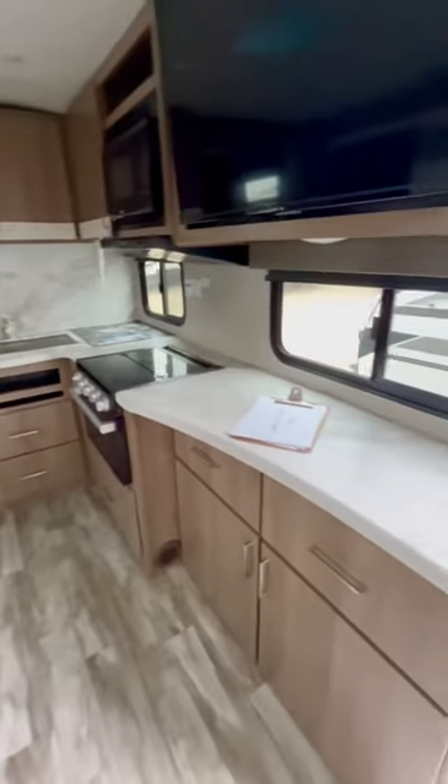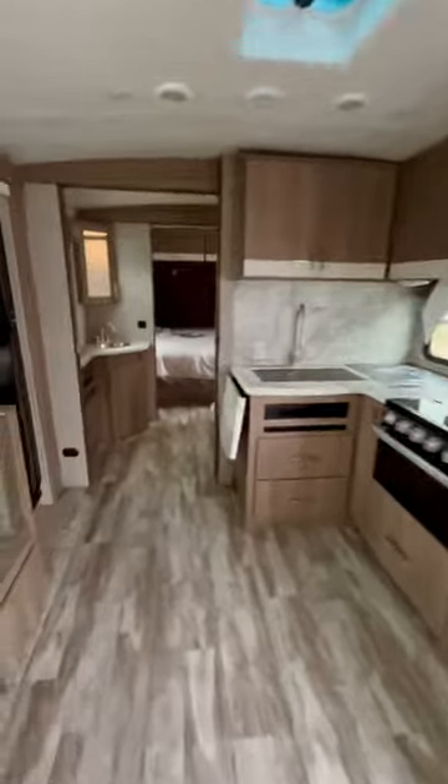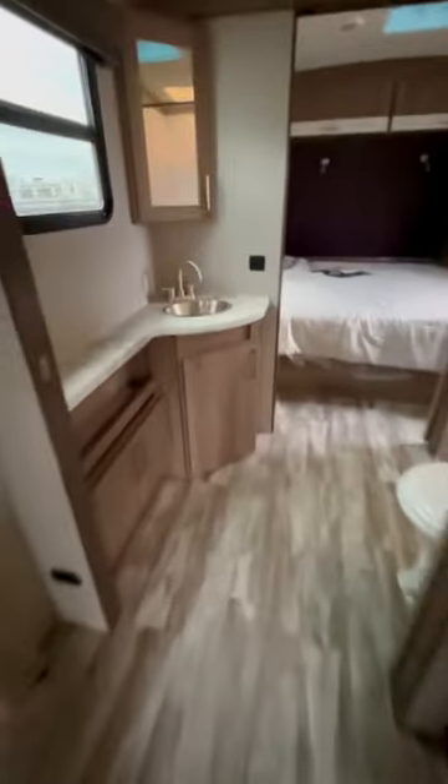Look at all this counter space. It's even got my contact information on it — that is amazing. I'm Duke, your video host. It's got this pass-through bath that goes the full width of the coach — eight feet — and gives you a big shower.